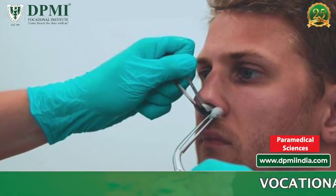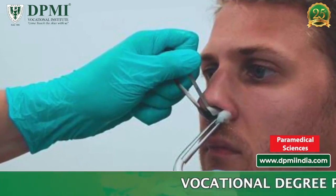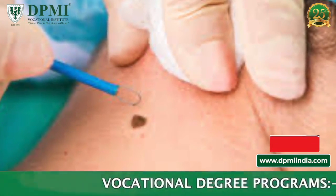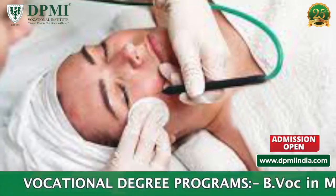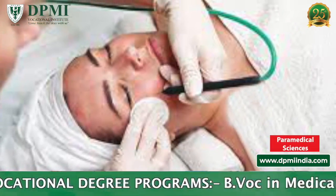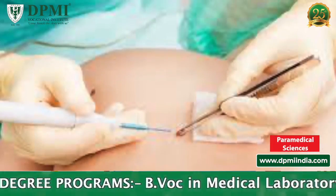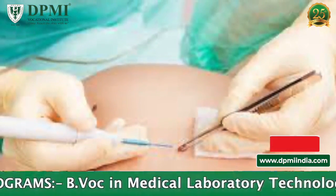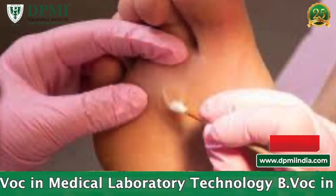Cauterization is a medical procedure in which a body part is burned to remove or to close a part of it. It destroys body tissue to reduce bleeding. Cauterization also helps in removing any unwanted growth. Destroying tissue with a hot instrument, electric current, or with a chemical is known as cauterization.